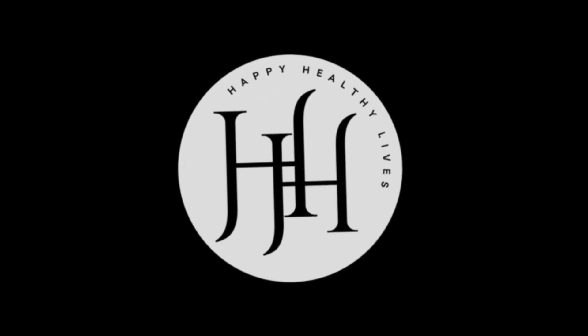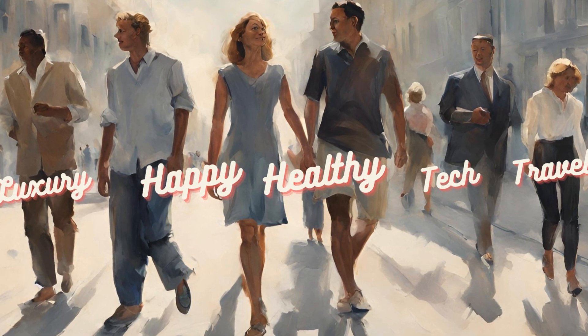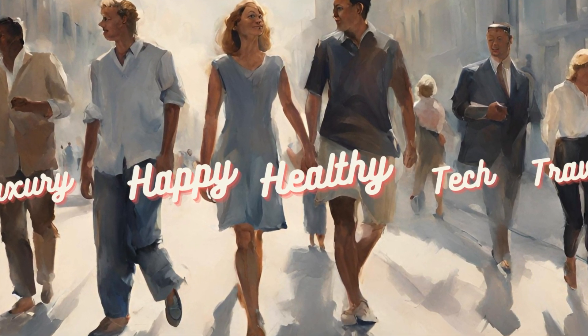Hey everyone! Welcome back to Happy Healthy Lives. I am Mary. Today, we're diving into a vital mineral that many of us might not get enough of: magnesium.